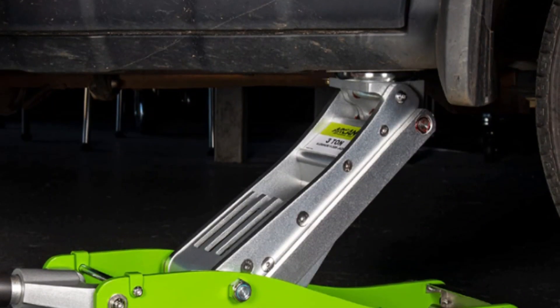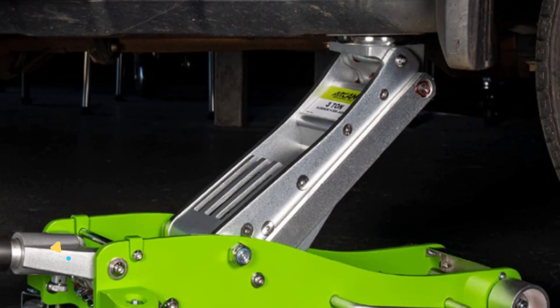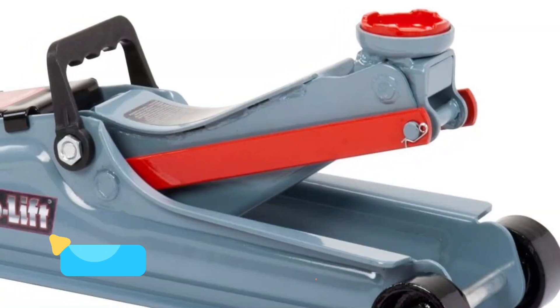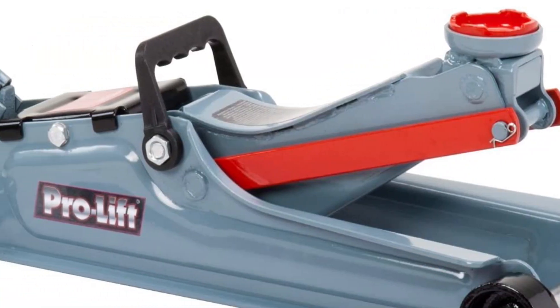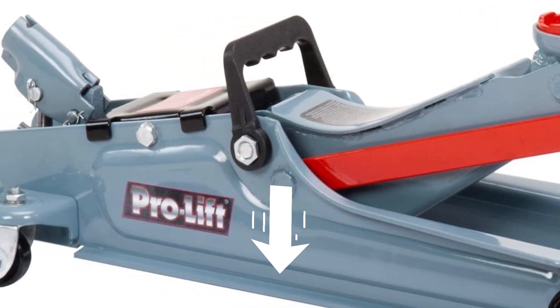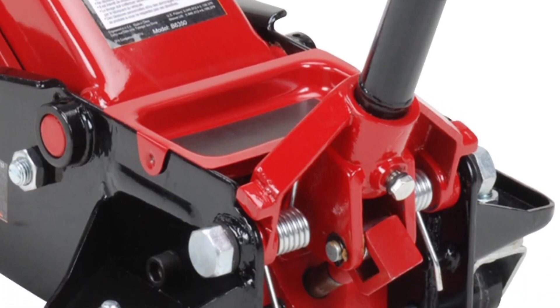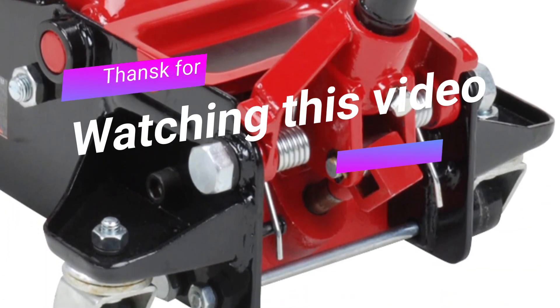We make helpful videos daily. Please subscribe to our channel and stay updated with our cool product reviews, as it will make your life much easier. If you have more questions about products, check out the description box. Please don't hesitate to leave a comment — we are always happy to help in any way we can. Thanks for watching this video.